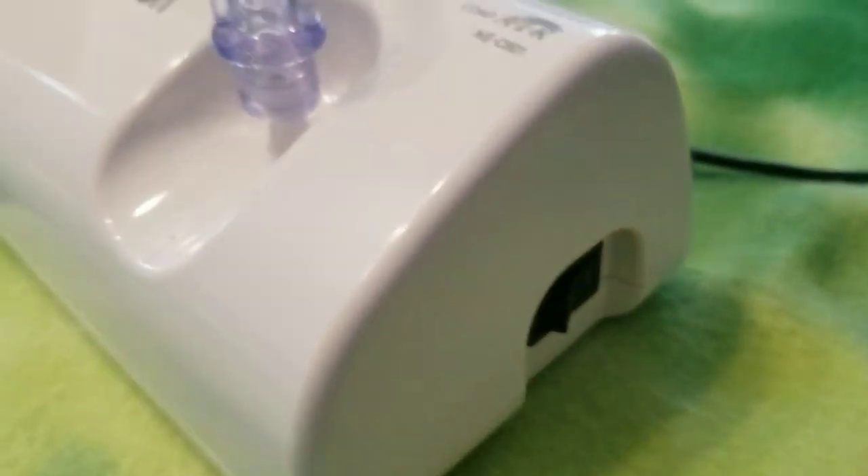Then just turn it on and mist will come out. You can see that mist is coming out. At the LA Guinea Pig Rescue, we set the timer for 15 minutes.